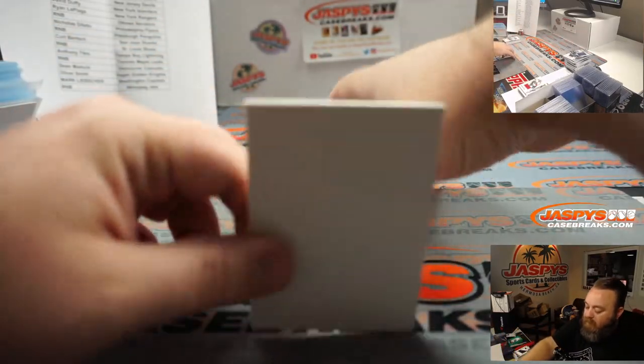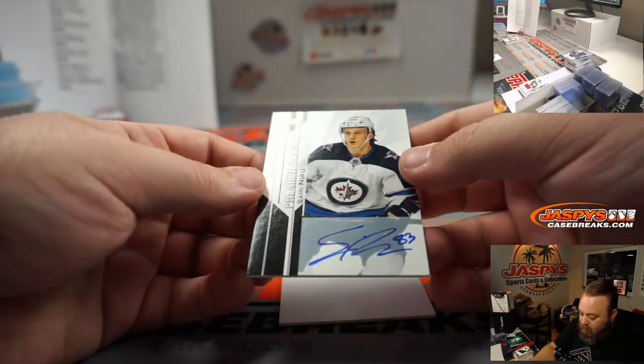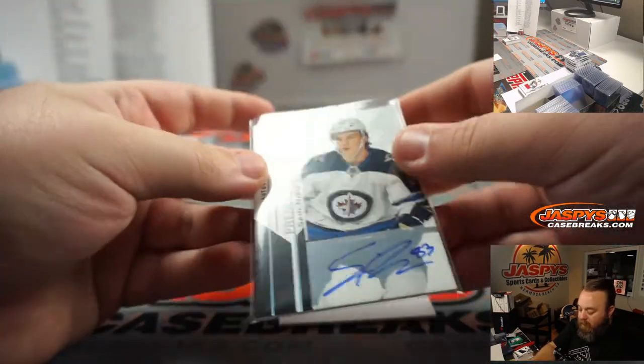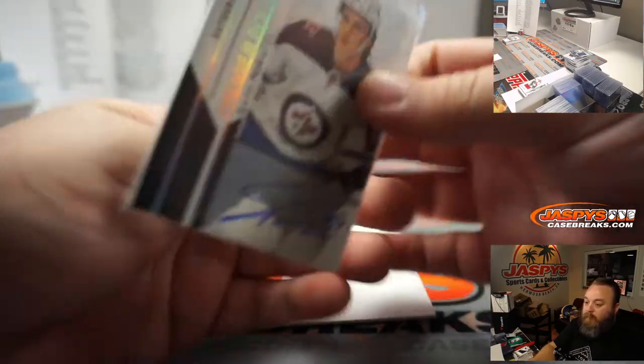And we got an extra auto — Premier rookie auto, Sami Niku for the Winnipeg Jets, random number block — non-numbered, so that will be randomized with the group at the end.